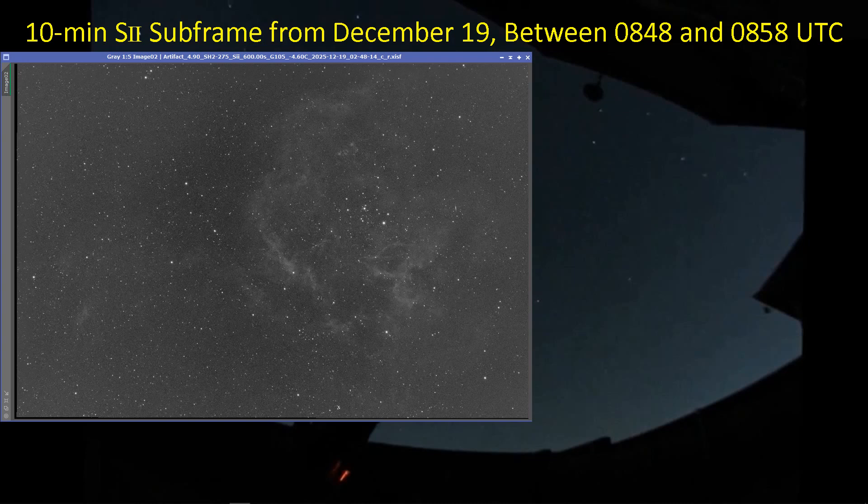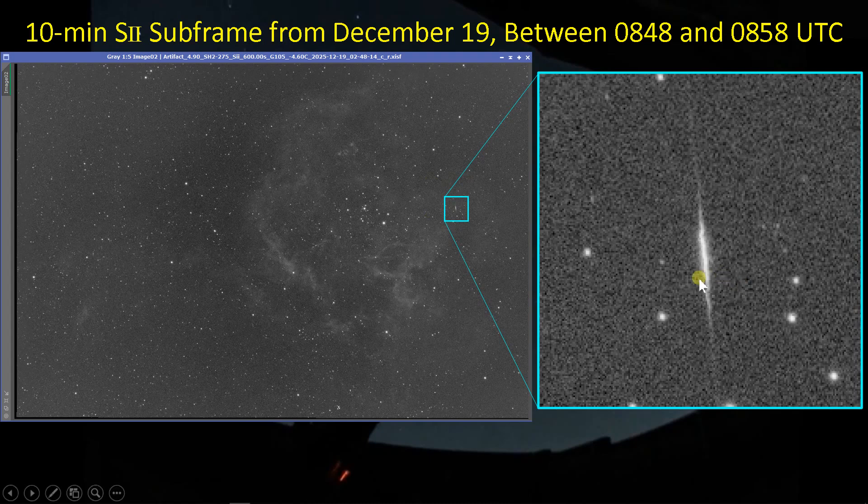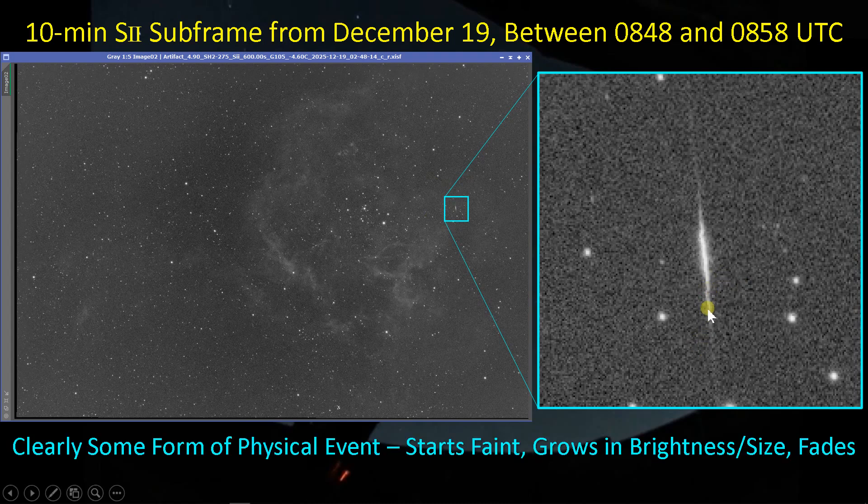This frame looks like all the other good subframes from that night, but something stood out as just a little odd — caught my eye right there. You see that little streak? It's not star-like. If we zoom in, we can see it has real structure. It kind of starts off faint, then builds up. There's some motion across the frame. This is a 10-minute long subframe, so it had time to move around, and it builds up to a maximum brightness then goes back down to dim. This is clearly some sort of artifact, some sort of anomaly.